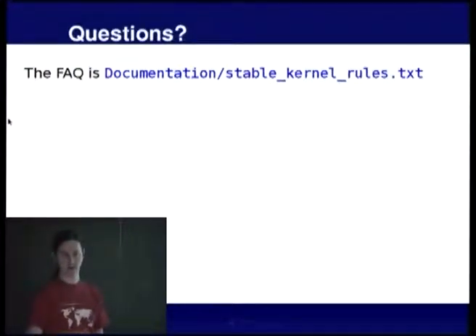The documentation in the kernel source tree is kind of the FAQ for stable updates. Does anyone else have questions?